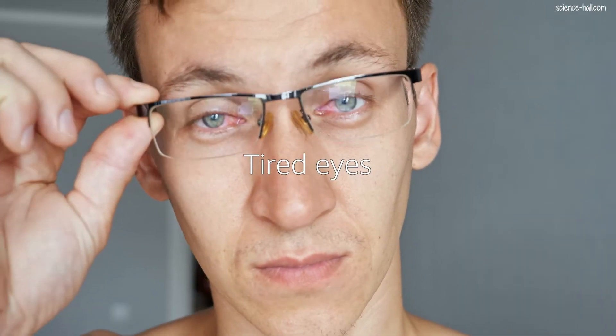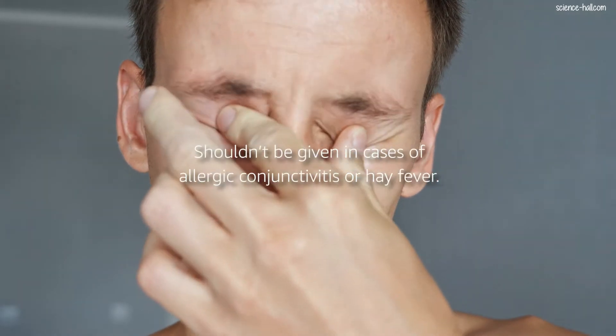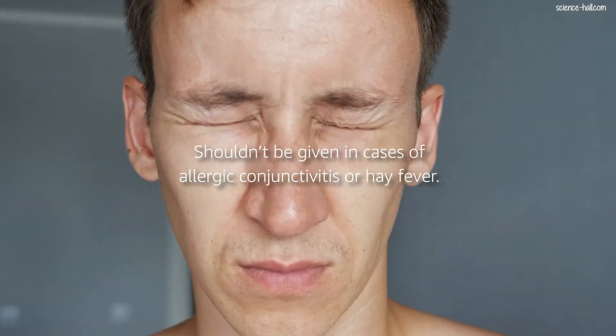The infusion of chamomile alone, without honey, lemon or cinnamon, can be used externally as a fomentation or drops in infections or ocular processes. For fomenting, the infusion is allowed to cool, strained and poured into cotton pads, with which repeated touches are applied to the eyelids for 10 to 15 minutes. Disorders that can be treated with pads or drops include baggy eyes, tired eyes, styes and conjunctivitis, but it shouldn't be used in cases of allergic conjunctivitis or hay fever.